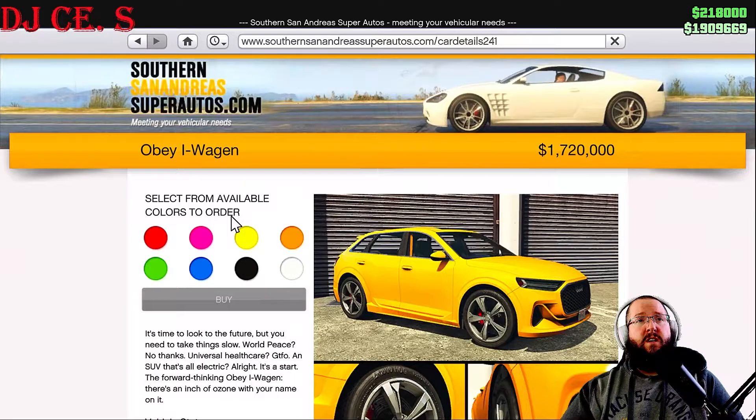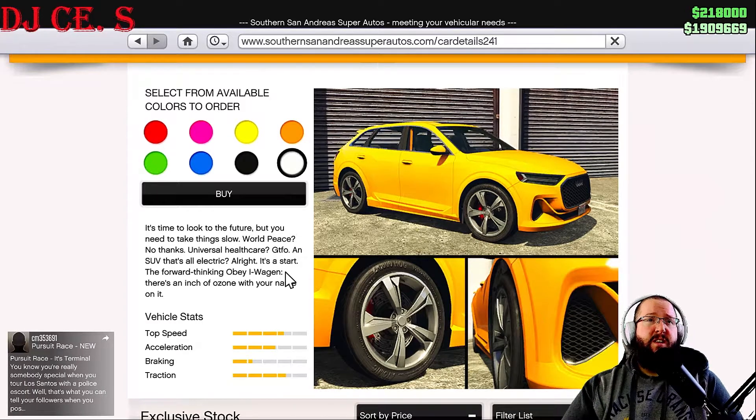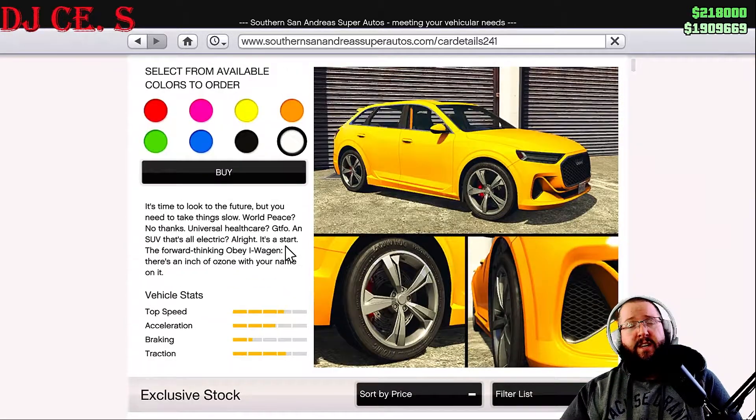We're going to go ahead and purchase this — let's get that in white. It says: 'It's time to look to the future, but you need to take things slow. World peace? No thanks. Universal healthcare? Get out of here. An SUV that's all electric? Alright, it's a start.' The forward thinking Obey Eye Wagon — there's an inch of ozone with your name on it.